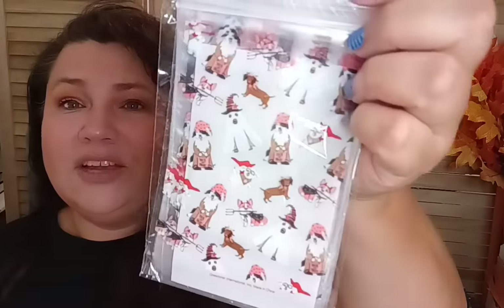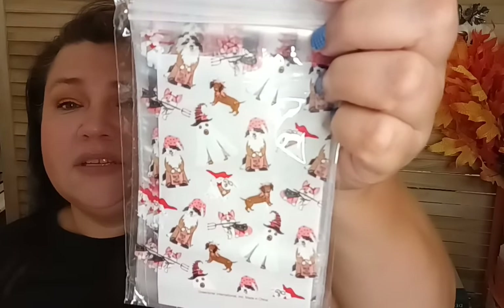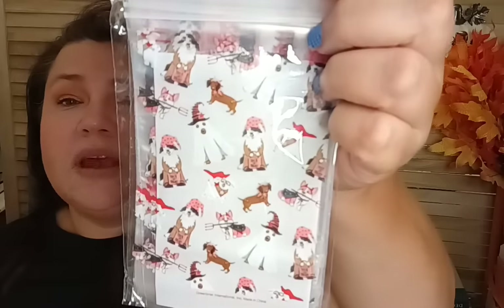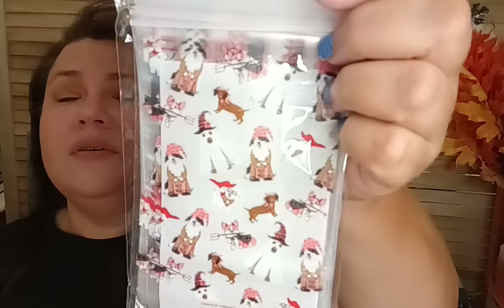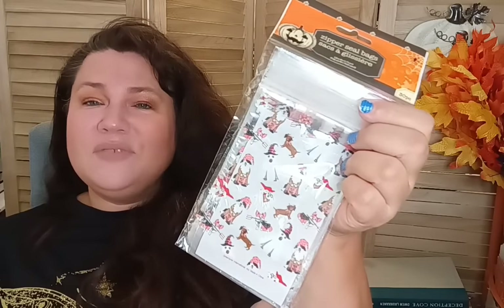They also brought back zipper seal bags — these are 3.8 by 5 inches, 30 pieces, and there are about four different variations. I got the dogs one, where the dogs are dressed up in Halloween costumes — a little ghost, one with a hat, some wearing glasses. They're so cute! I use these in my craft room for beads and smaller items like dollhouse miniature stuff.